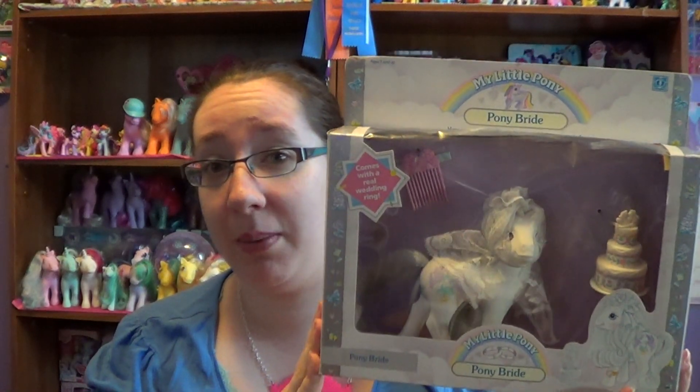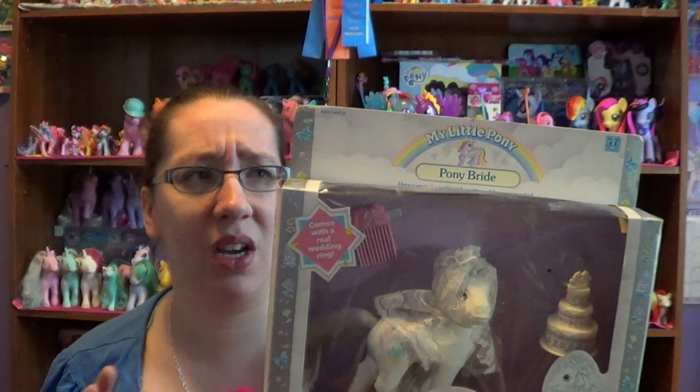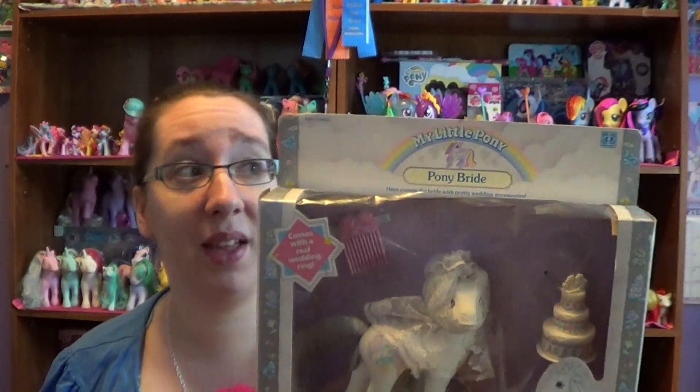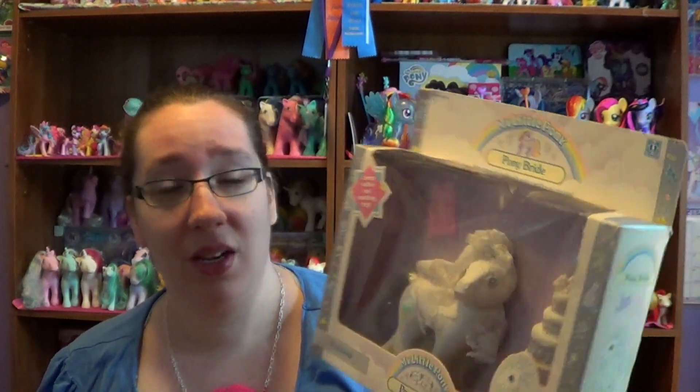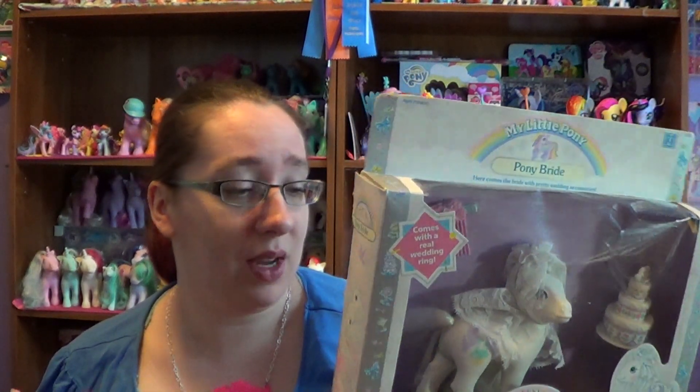It is the Pony Bride and I have three different ones here I want to show you. The one I'm really talking about is the one I currently have in the package. Now this package is not mint condition — it's got rips, it's got tears, it's got bends, it's got holes, you name it it's got it. Stains, yeah it's got that too.